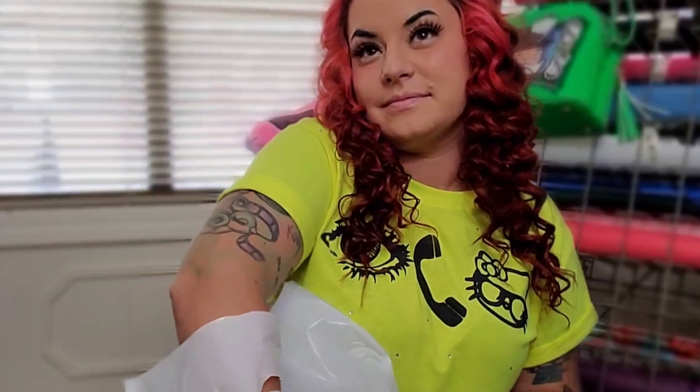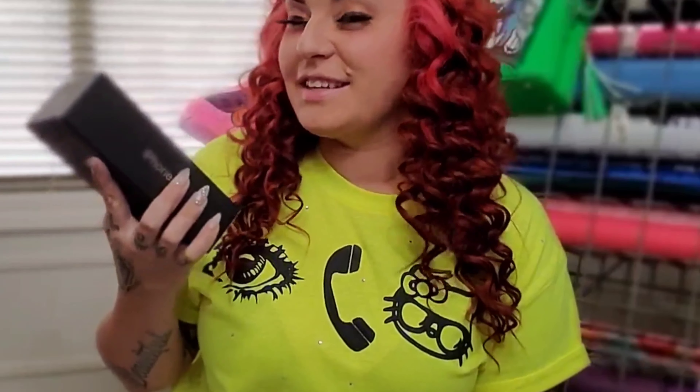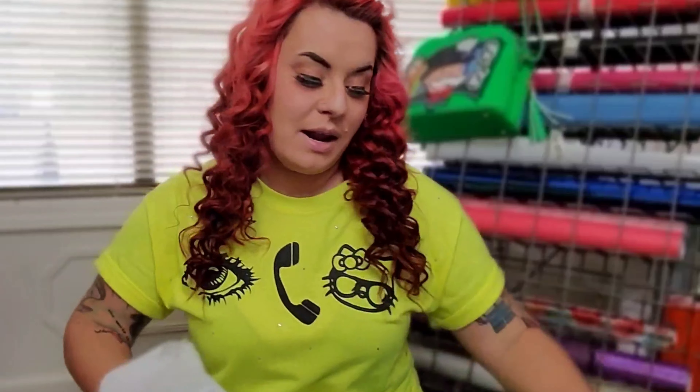Welcome back. It is September the 20th today and guess what came out today? The iPhone 11 Pro Max. We have been waiting on an iPhone Pro since like the iPhone 5 and it's finally here.